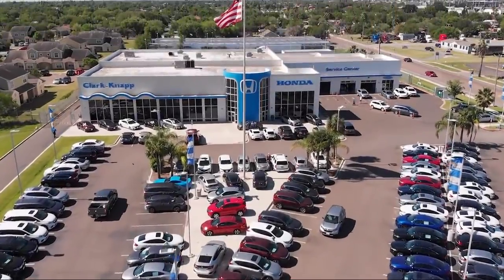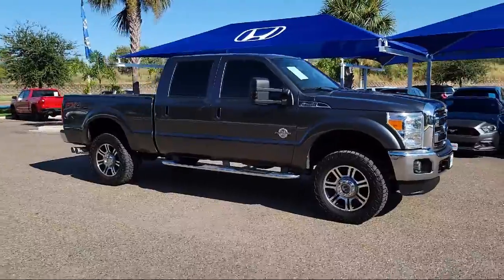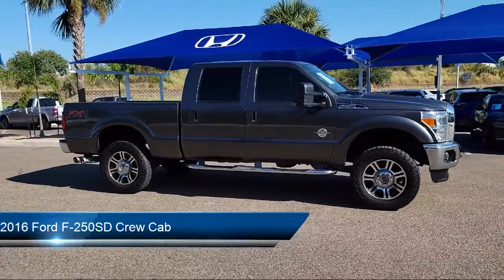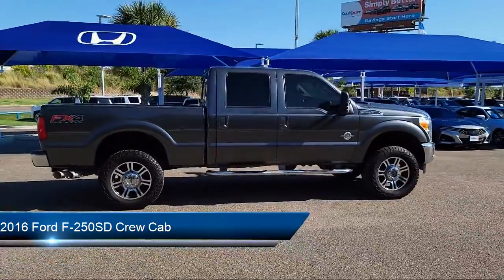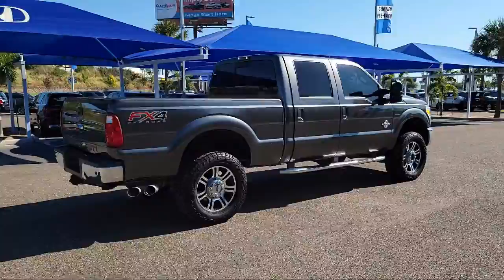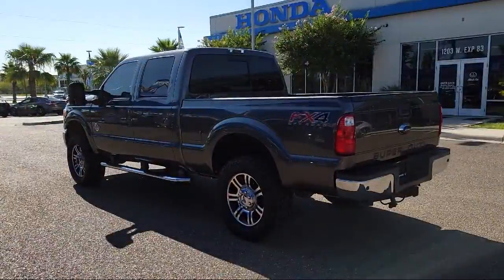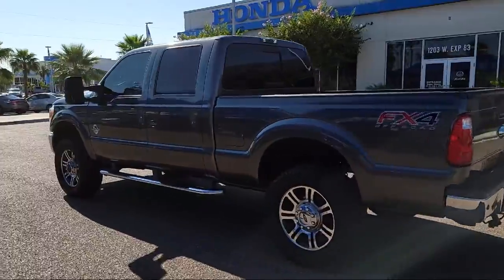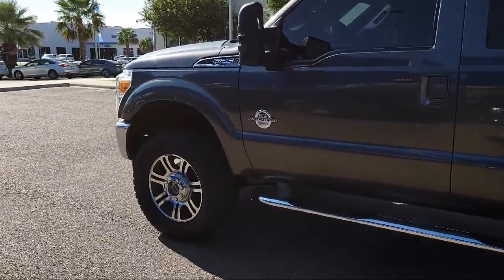Welcome to Clark Knapp Honda, and here's a look at another one of our great vehicles from our inventory. It comes equipped with split fold-down rear seat, dual front side impact airbags, air conditioning, tire pressure monitoring system, traction control, anti-lock braking, electronic stability control, overhead airbag, overhead console, telescoping steering wheel, and much more.